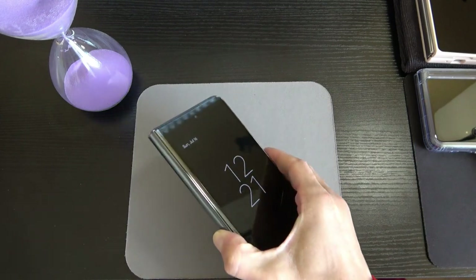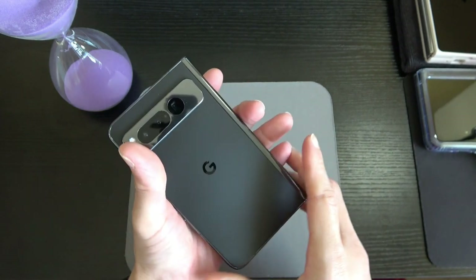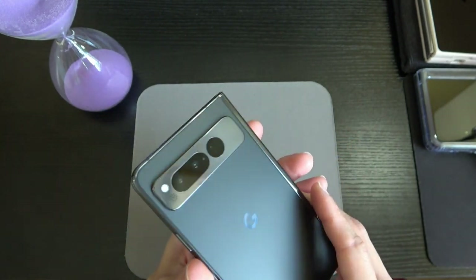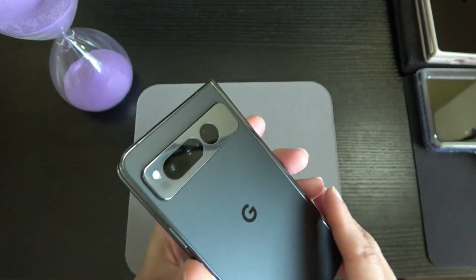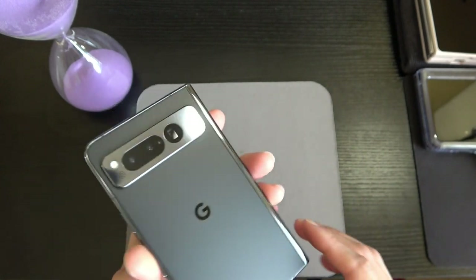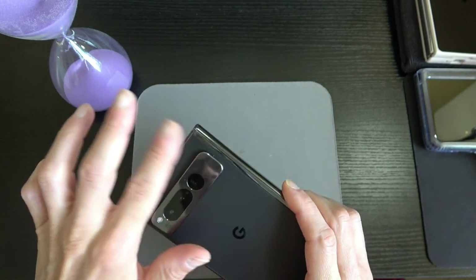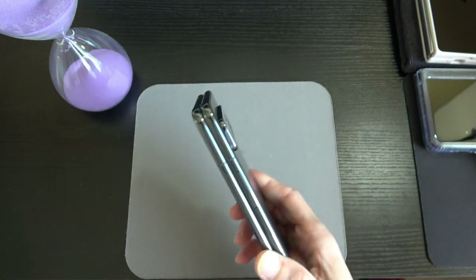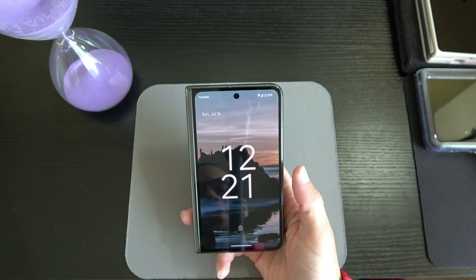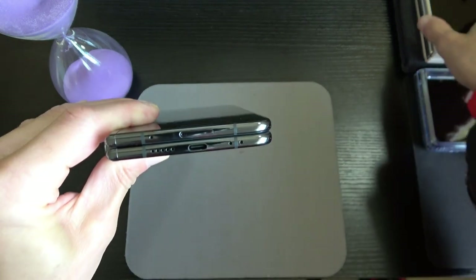Here we are with the Google Pixel Fold. Beautiful hardware — Corning Gorilla Glass Victus on the front and rear. This is that beautiful Obsidian color, and I love the two-tone: obsidian black contrasted with the grayish camera housing, and the black camera lenses. It's a really nice touch. This is a Pixel through and through. That cover display just feels really good in the hand, and it's not that thick either.